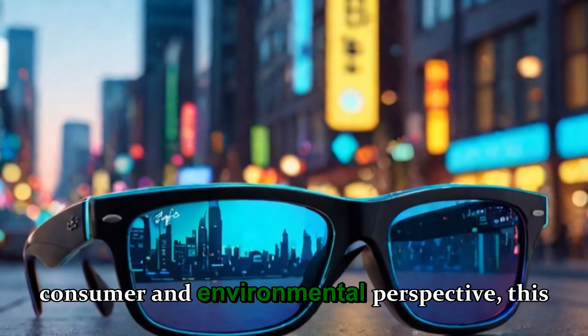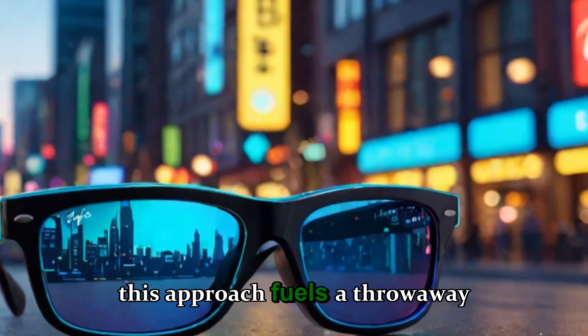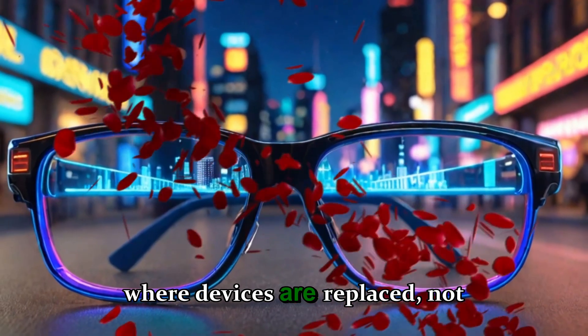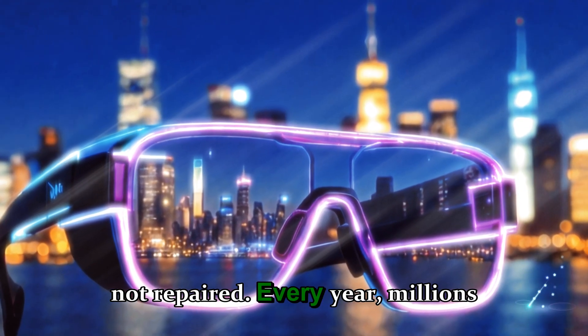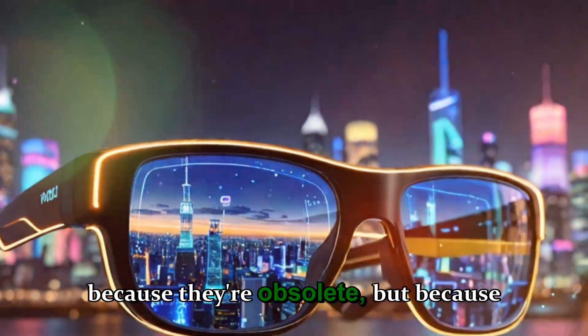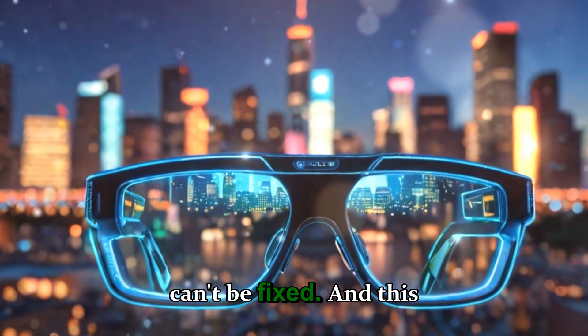But from the consumer and environmental perspective, this approach fuels a throwaway culture — a cycle where devices are replaced, not repaired. Every year, millions of electronic devices end up in landfills, not because they're obsolete, but because they can't be fixed.